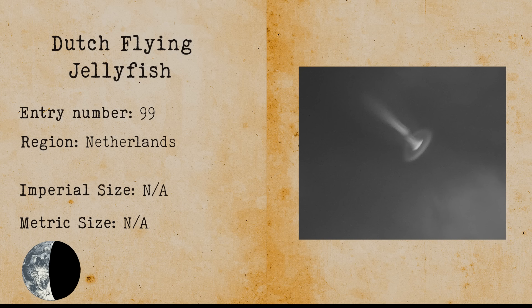Toronto Aerial Jellyfish. The Toronto jellyfish is another alien slash UFO atmospheric jellyfish that has been sighted in the sky.